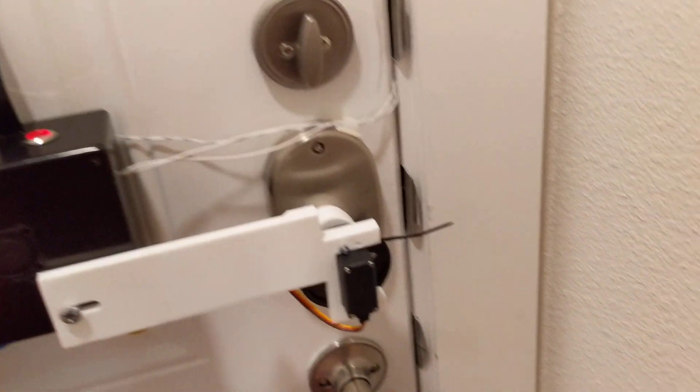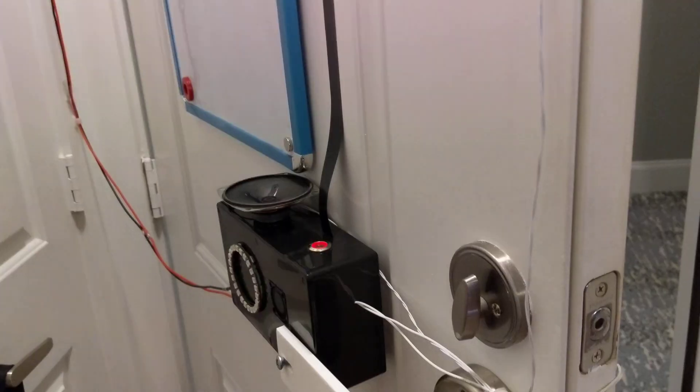Press this button to unlock the door. Open the door. It's got a magnetic sensor so it doesn't lock when it's open.